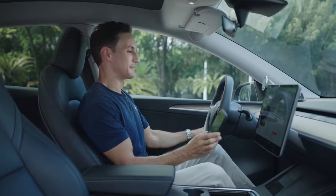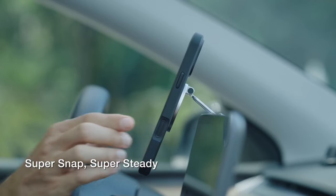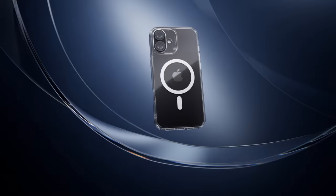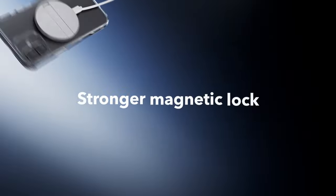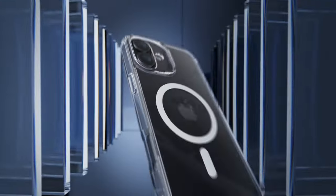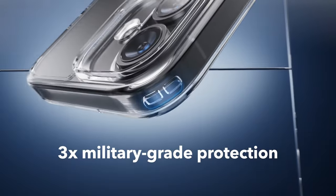Whether you're looking for rugged durability, sleek aesthetics, or innovative features like magnetic compatibility and adjustable stands, there's a case to suit every need. This video explores the top options, ensuring you find the perfect case to protect your investment while adding a touch of personal flair. This list is based on my personal opinion and research, and lists them based on quality, features, and pricing.